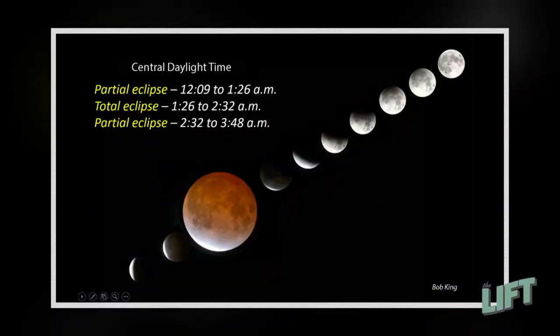So when can we see it? Give me the time frame. Friday morning is the date — Friday, March 14th.